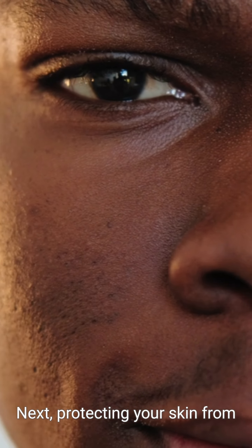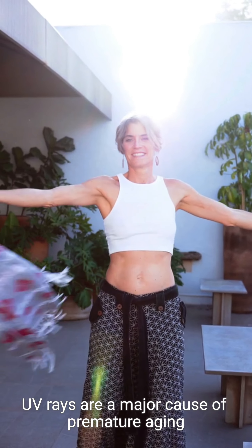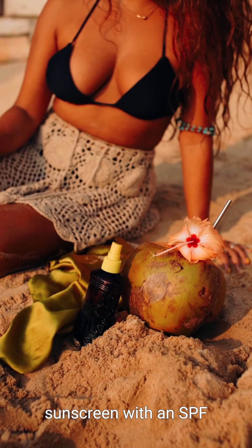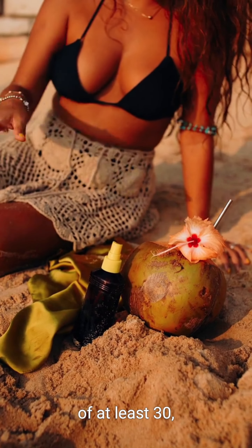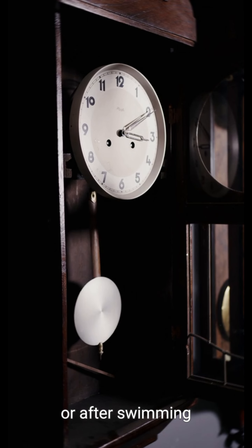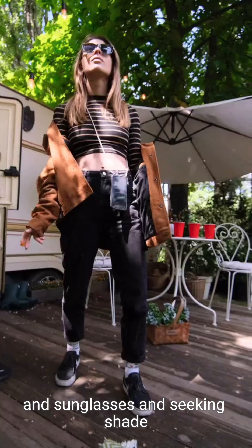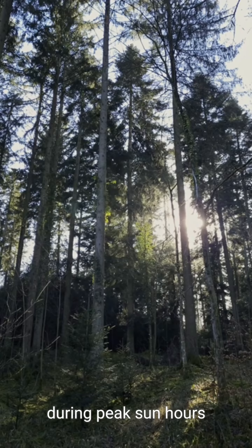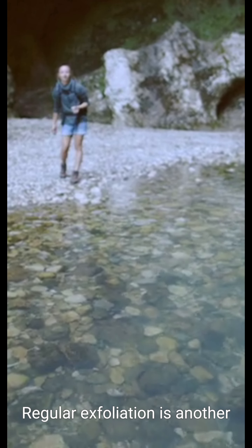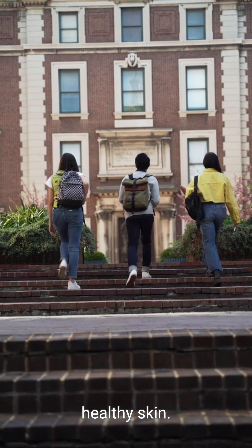Next, protecting your skin from the sun is essential. UV rays are a major cause of premature aging and skin damage. Be sure to use a broad-spectrum sunscreen with an SPF of at least 30, and remember to reapply every two hours or after swimming or sweating. Additionally, wearing protective clothing like a hat and sunglasses and seeking shade during peak sun hours can help shield your skin from harmful rays.